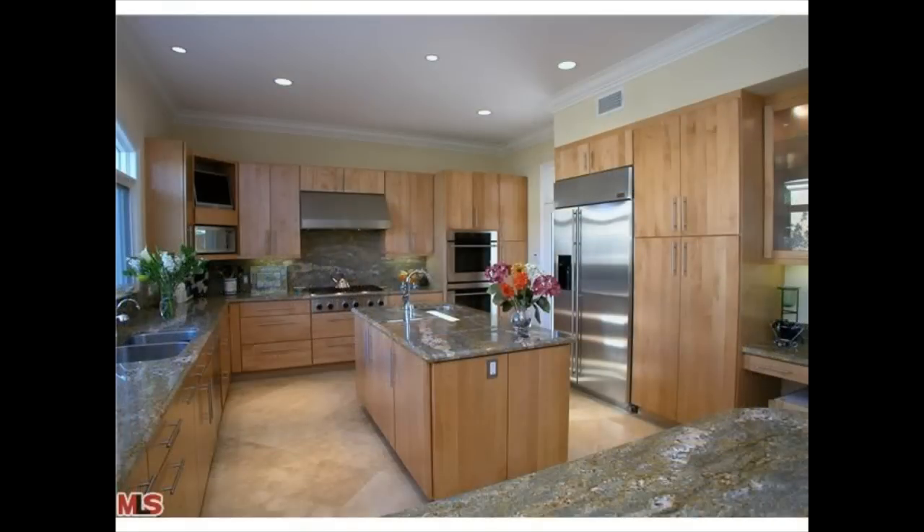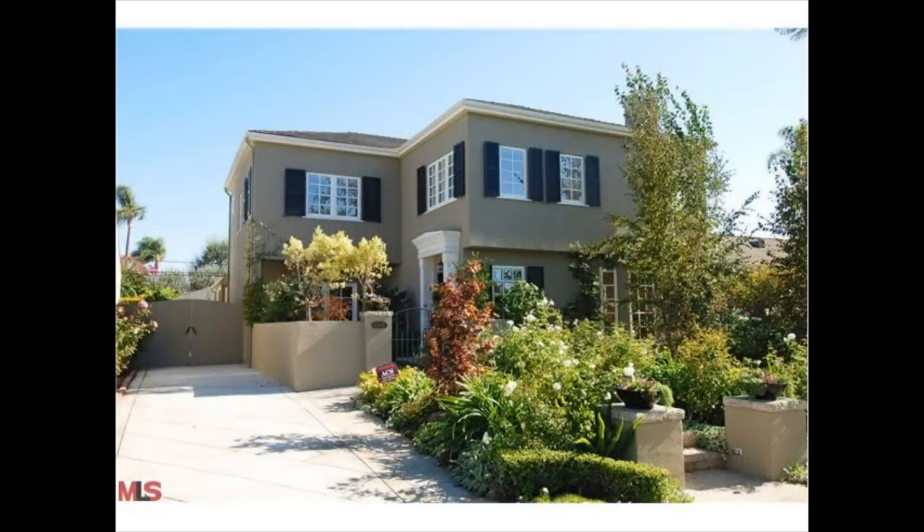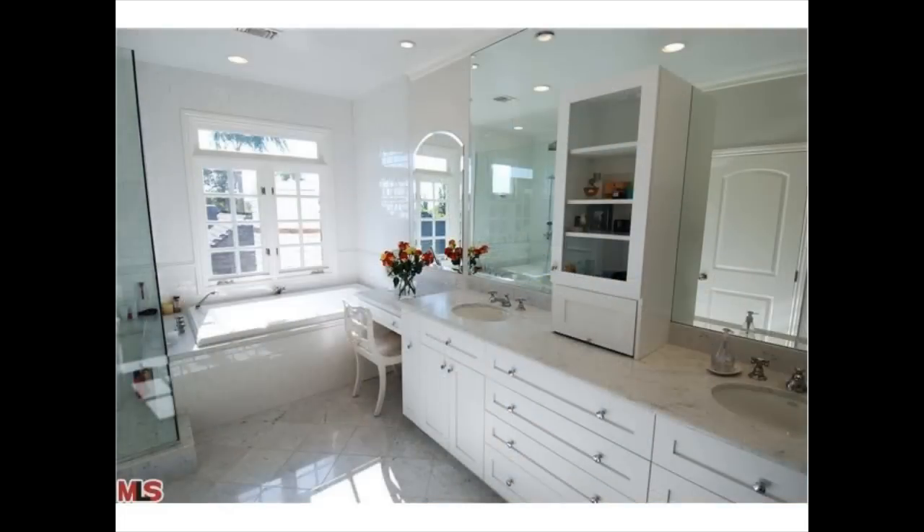Interestingly, on the same block on Wilkins, 10478 Wilkins, pictured here, sold last year — July of 2008 — for $2,500,000. And that's the most expensive house that shows up on the MLS, or multiple listing service, for the neighborhood.